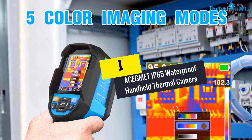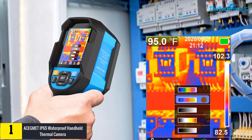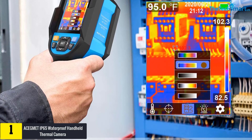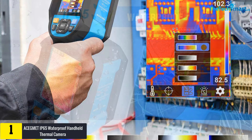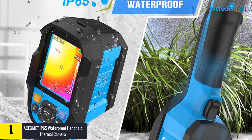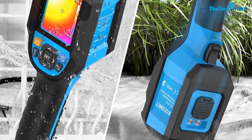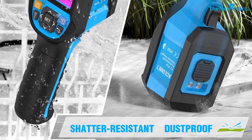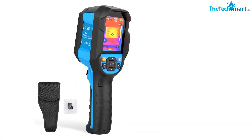And finally at number 1, we have the ACEGM ETI-P65 Waterproof Handheld Thermal Camera. This thermal imaging camera comes along with an inbuilt 5000 mAh lithium-ion battery. The imager also runs for almost 6 hours. The dynamic reference points accurately measure the low and high temperature. The 16 GB SD card saves your scanned images. The color bars help users to read the readings accordingly. This IR camera also has a 2.8-inch colored display.